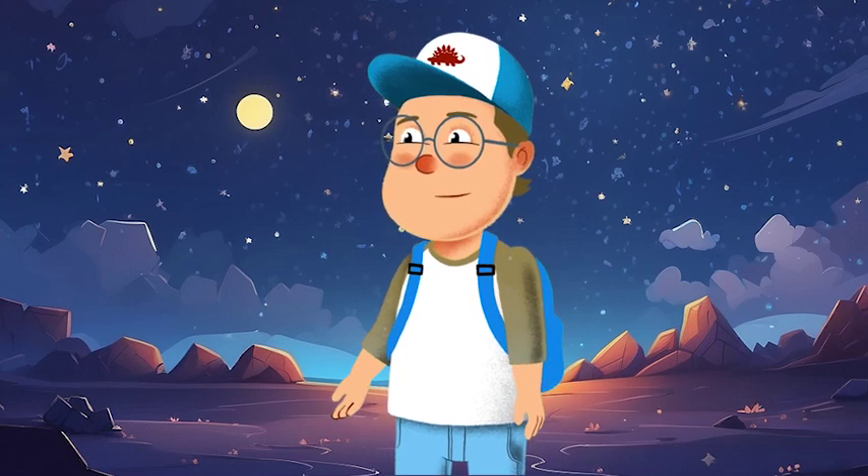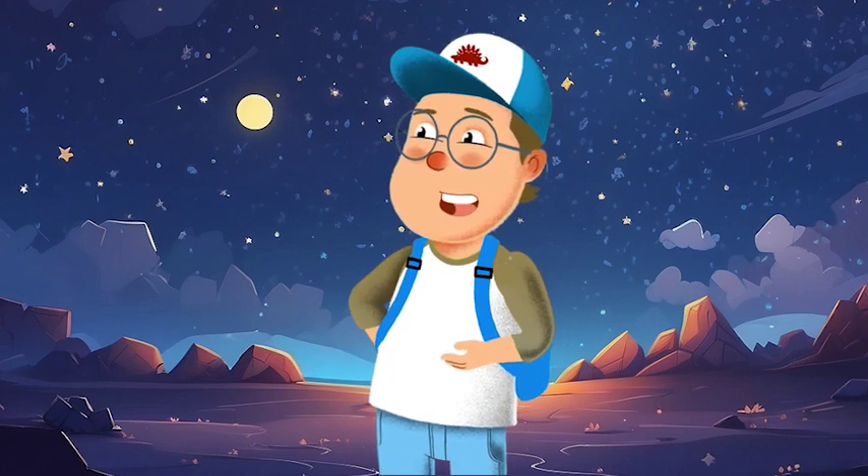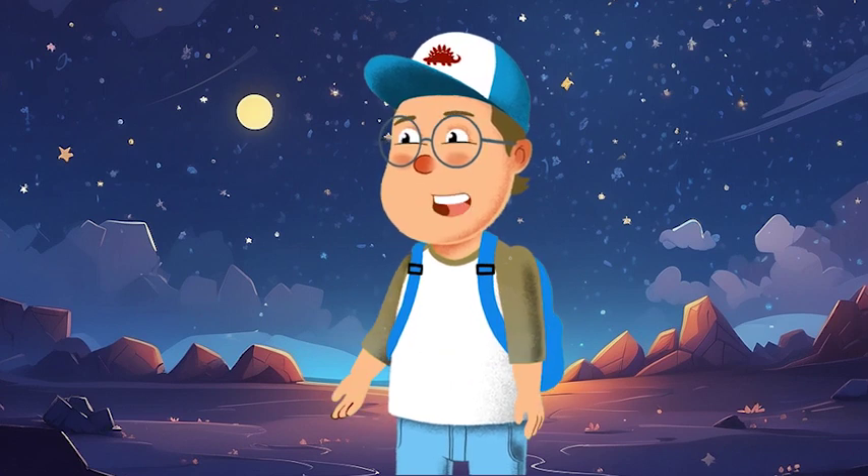Hey there, space explorers! Welcome to the most incredible journey of your lives, the amazing solar system adventure. I'm your guide, Toto, and today we're going to blast off into space to discover the eight amazing planets that make up our very own solar system.